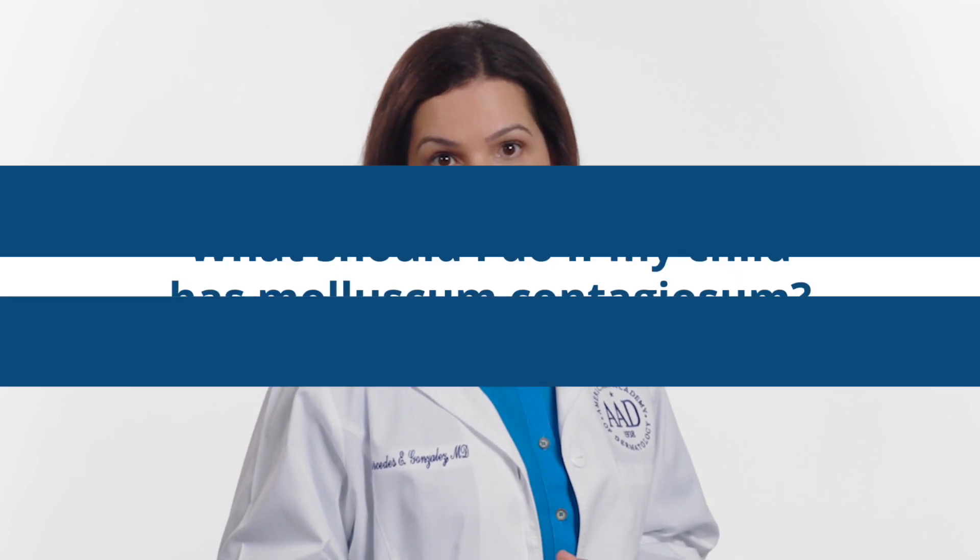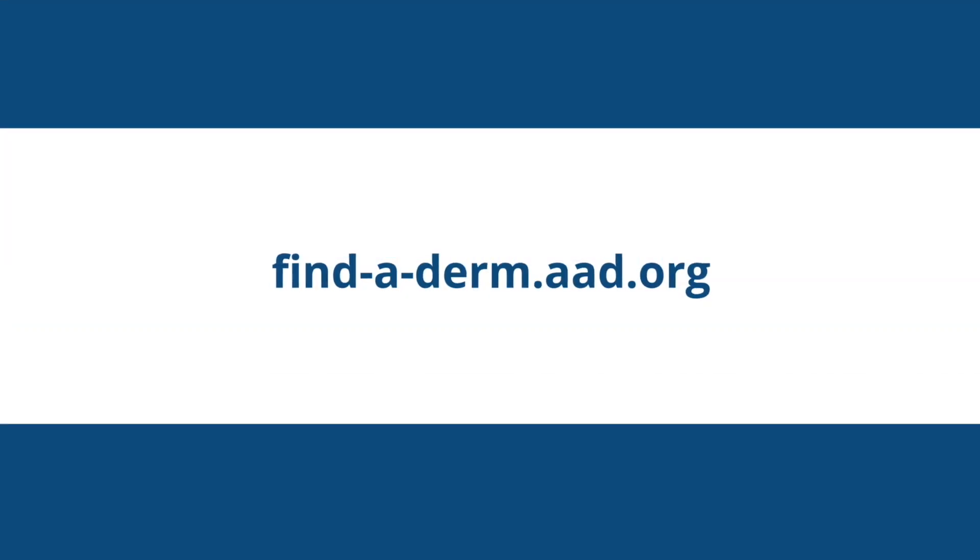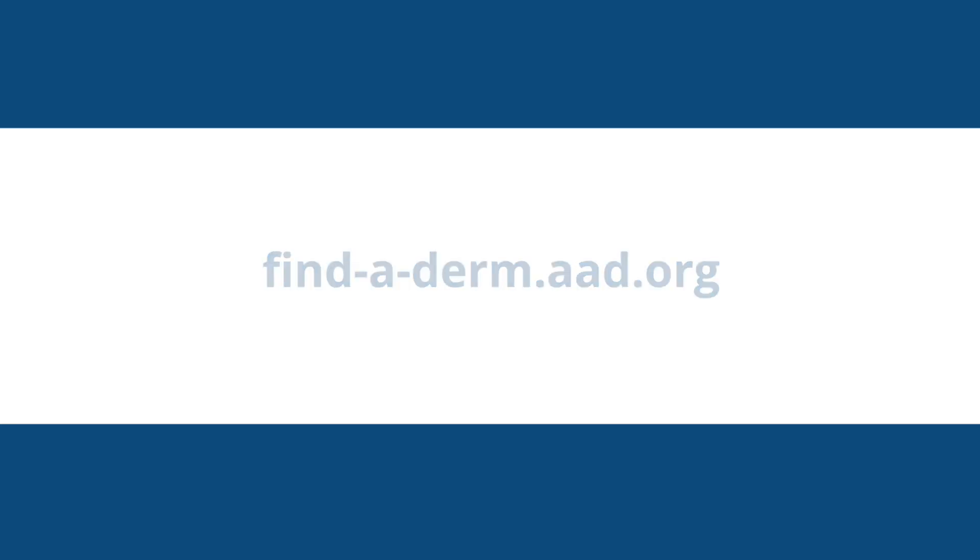There are currently no FDA-approved medications for treating molluscum in children. If you suspect your child has molluscum, or has been diagnosed with molluscum and you want to learn more about treatment options, schedule an appointment with your local dermatologist. You can search the American Academy of Dermatology's website to locate a dermatologist near you, or for more information, simply go to aboutmolluscum.com.